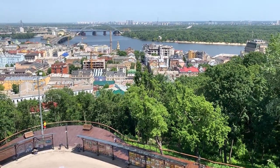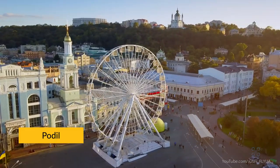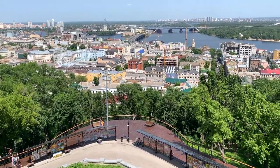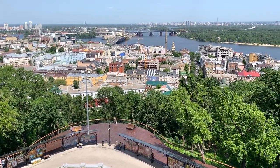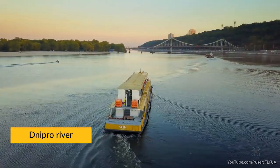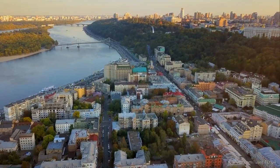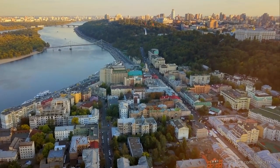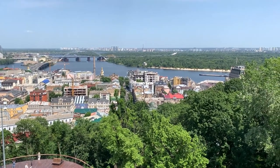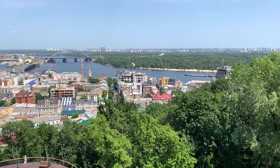Down the hill, there is one of the historical neighborhoods of Kiev that is called Podil. In old times, Podil was a popular place to live for regular people, for working class, for tradesmen. It was the center for trade because of the river. The river is called Dnipro and it is the largest river in Ukraine. It divides Kiev into two parts — we call them the right bank and the left bank. Right now I'm on the right bank, and the left bank is over there where those blocks are.